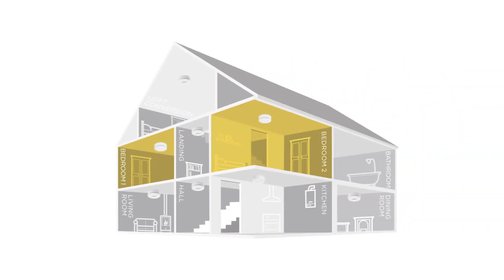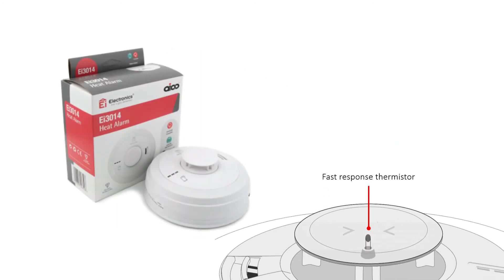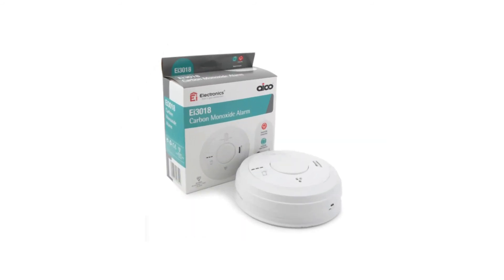When smoke enters the chamber, the current is reduced, causing the alarm to activate. Ionization alarms are susceptible to nuisance alarming from cooking fumes and are suitable for bedrooms. The thermistor has a small thermal mass enabling faster alarm responses. When the trigger temperature of 58 degrees is reached, the alarm is best for detecting heat build-up from large flaming fires. Heat alarms are suitable for kitchens and garages.